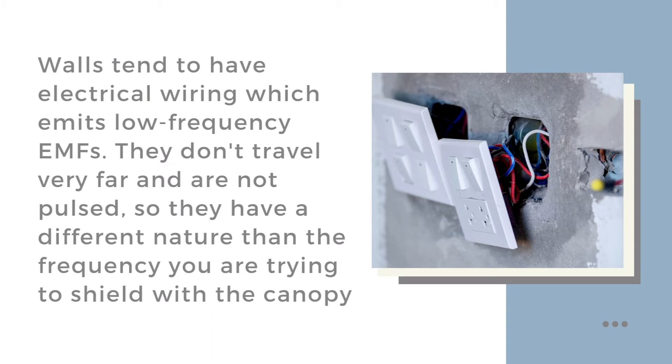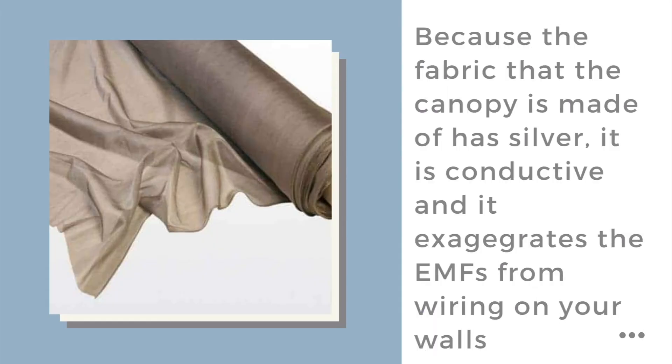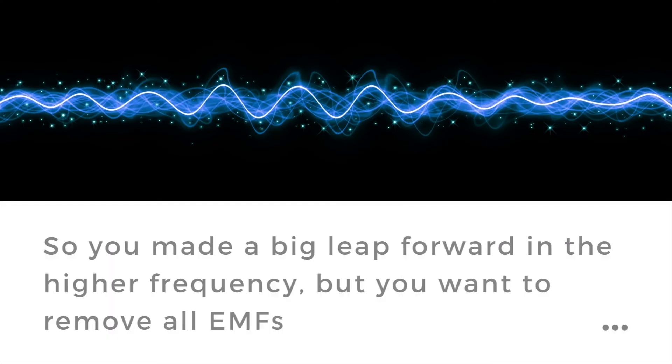That type of EMF is shielded by the bed canopy, but because it's metallic and therefore conductive, it picks up and exaggerates the electromagnetic frequency in your walls that comes from the wires. It's a different type of EMF, but it still can be quite disturbing to your biology and particularly to your sleep. So you've removed one major body — the high frequency — but taken a minor body, the EMFs from wiring in your walls, and made it into a medium body.